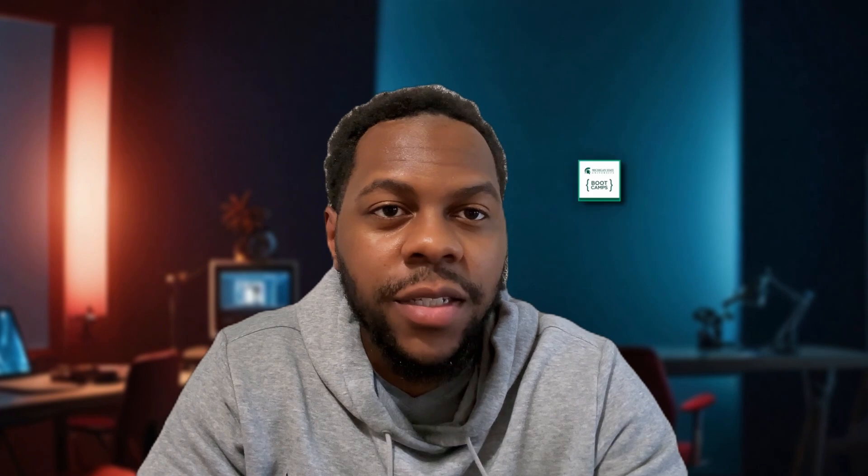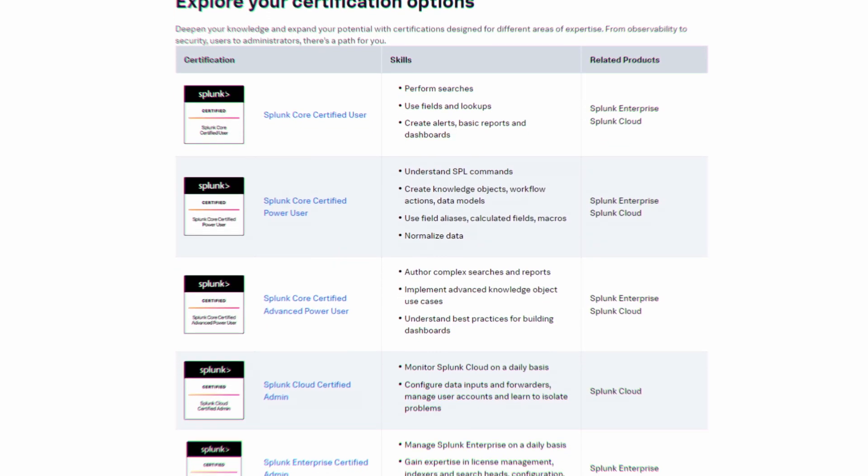I decided to get the Splunk Core Certified User certification because during an MSU bootcamp that I took maybe a couple of months ago, I had a lot of practice with two modules within the course. I fairly quickly got good at using Splunk and I wanted something to show that I actually understood what Splunk was. I also wanted to understand Splunk a little bit deeper. When I felt comfortable in Splunk, I felt like it was something that I would want to use in my career on the day-to-day, so that's why I actually ended up getting the foundational certification.